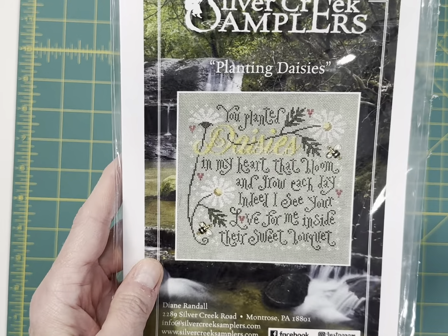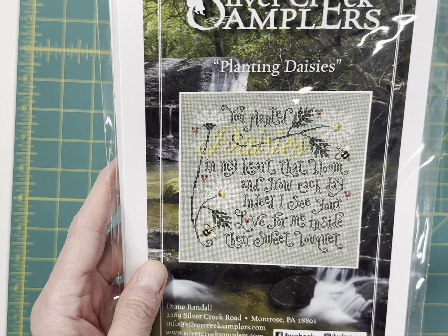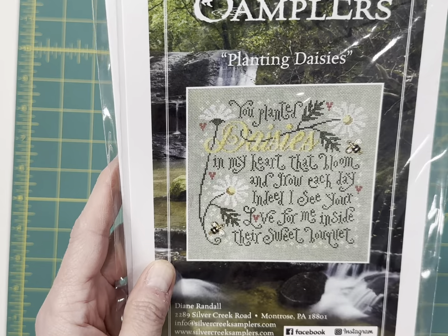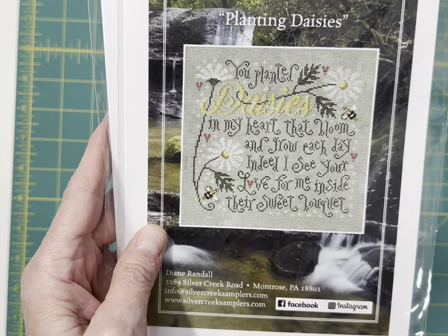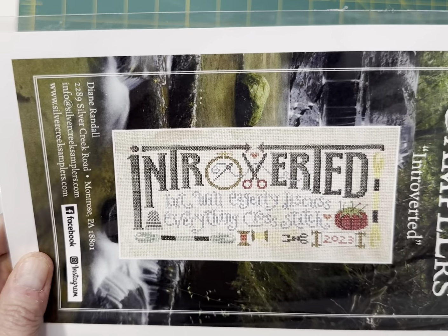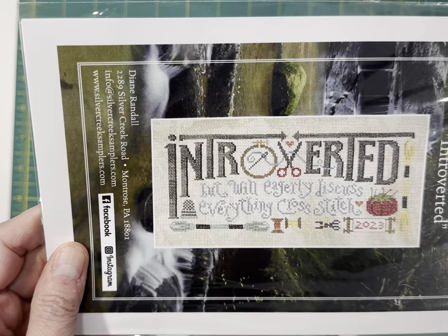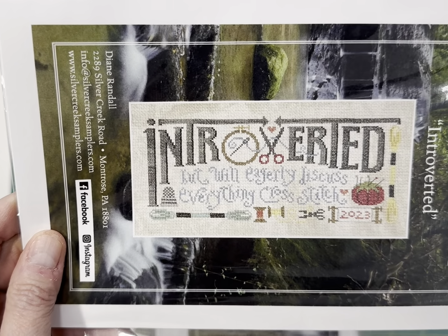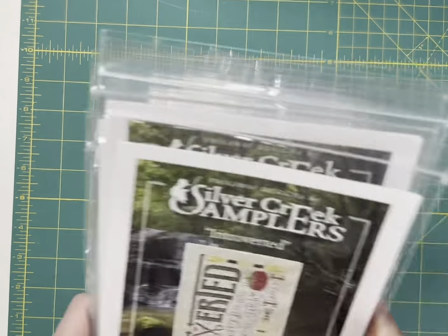Silver Creek Samplers — this was another one I was surprised at — I only got one pre-order for this and I love it. It says, 'You planted daisies in my heart that bloom and grow each day. Indeed, I see your love for me inside their sweet bouquet.' Then by Silver Creek Samplers, probably her most popular design this year as far as my pre-orders, was Introverted. It says, 'Introverted, but will eagerly discuss everything cross-stitch.' I've got a few of those left.